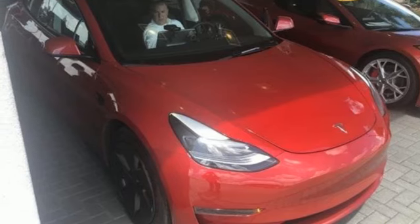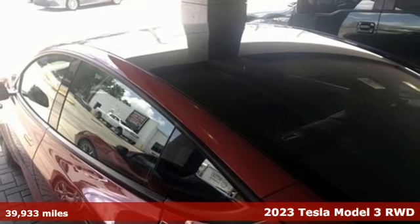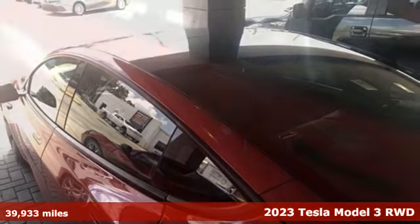It's a 2023 Tesla Model 3. It's not complicated. The Model 3 sets out to be safe, efficient, and nimble. Simply put, it is electric.